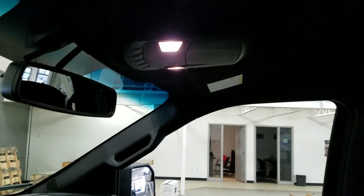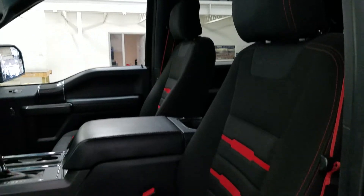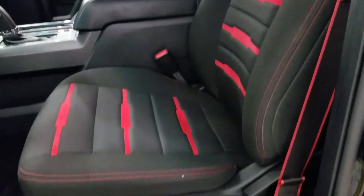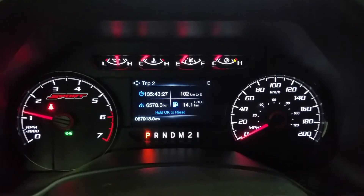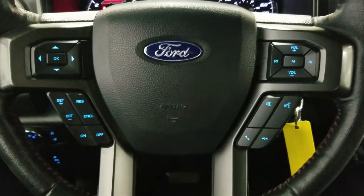Up above we have our auto-dimming rearview mirror with cabin lights that provide ambient lighting. As we look down at our interior we have beautiful black seating that comes with fully adjustable seats, and this beautiful Ford F-150 has 57,913 kilometers on it.